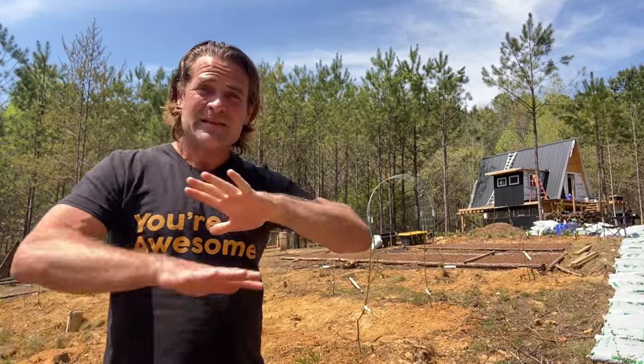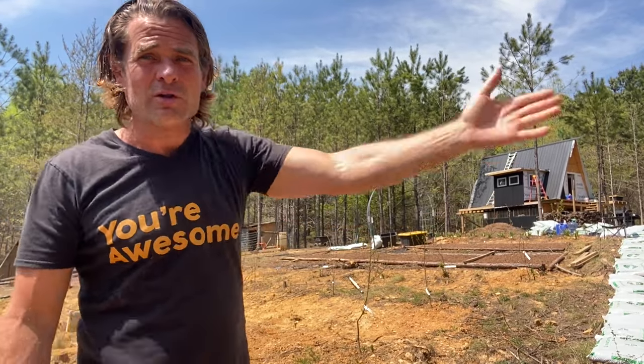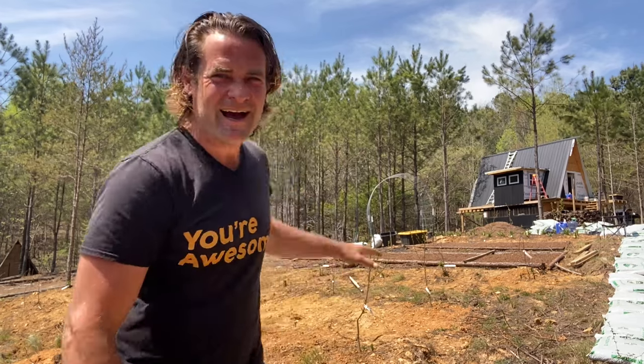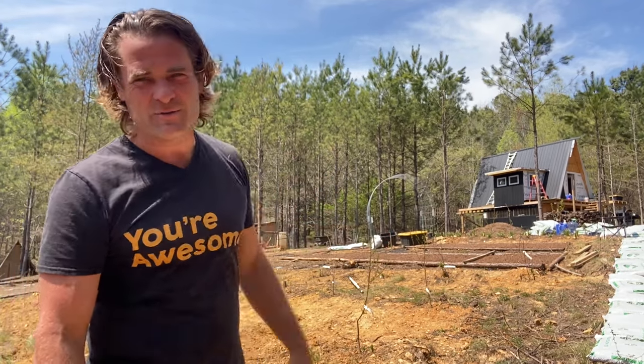It's been one year since I bought the property, and this was entirely wooded. You can see all those pine trees right there — that's what all of this looked like right where I'm standing. It's early April here in Tennessee, and I have my first three swales in, my mini orchard planted, and a whole bunch of flowers planted.